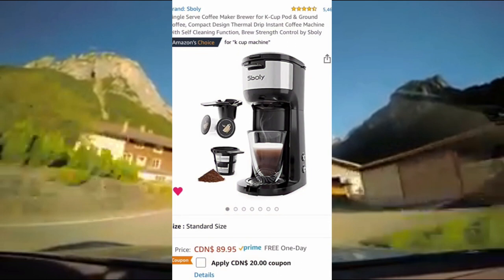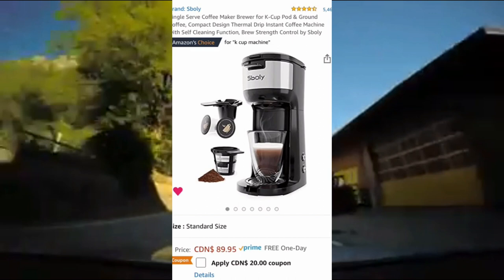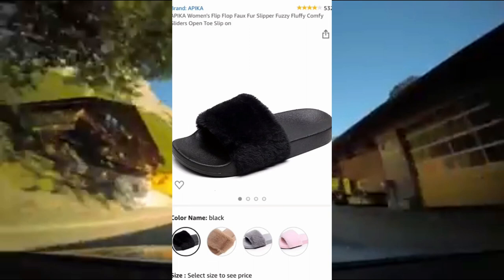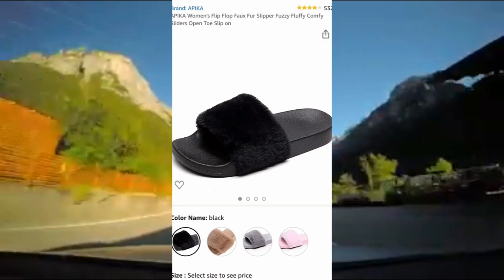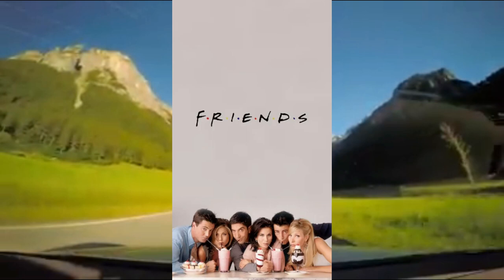Next is the dupe for the Keurig coffee machine. It's 4.5 out of 5 stars on Amazon, has a self-cleaning mode, and the best part is that it's compatible with all K-cup pods. The last dupe is for the Steve Madden fur slippers — it comes in several different colors, looks identical to the Steve Madden slippers, is 4 out of 5 stars on Amazon, and is a fraction of the price.